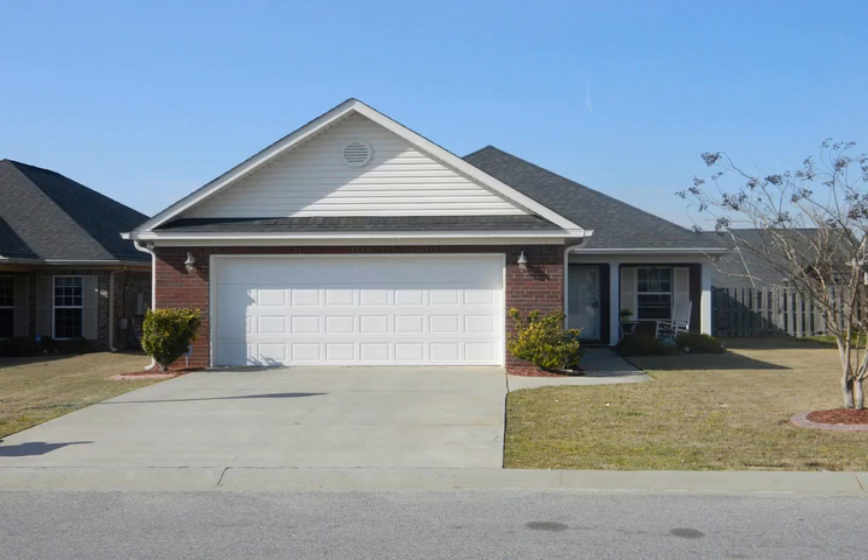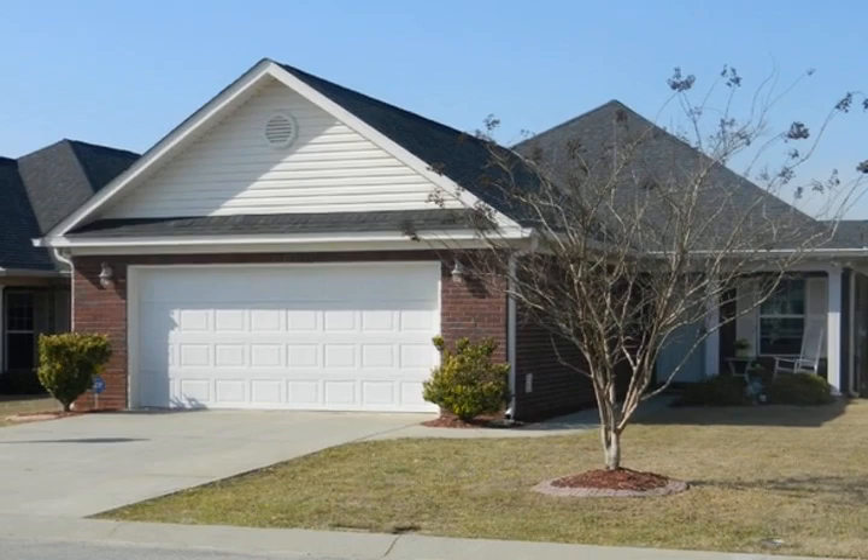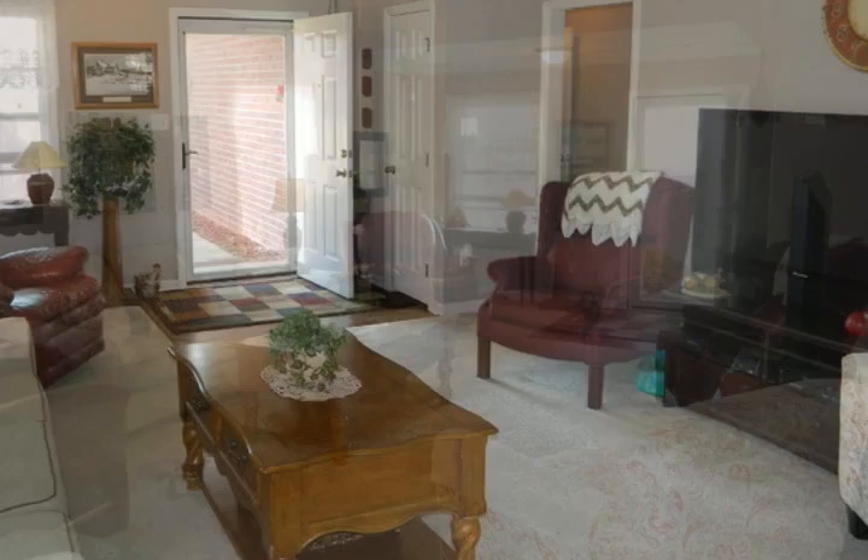Short sale opportunity: all-brick single-story, low-maintenance home in excellent condition in a great Grovetown neighborhood. This home offers an open floor plan that includes a living room with vaulted ceilings, open to the kitchen and breakfast room.